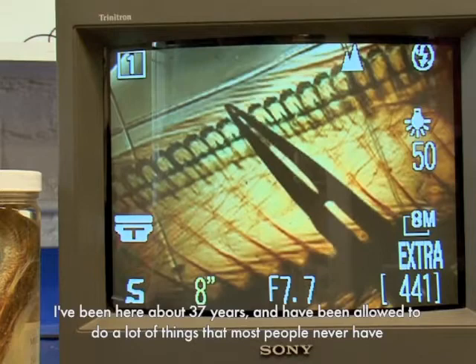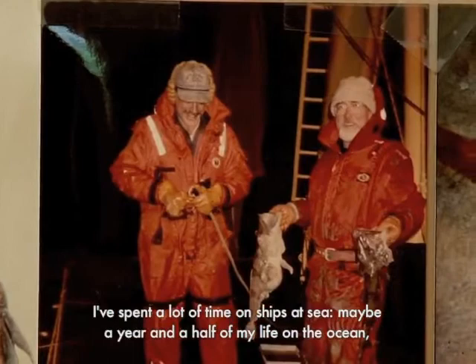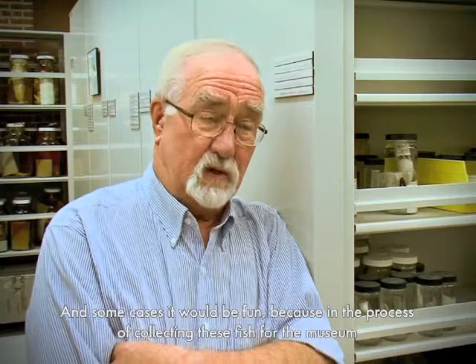I've been here for about 37 years and have been allowed to do a lot of things that most people never have. I've spent a lot of time on ships at sea, maybe a year and a half of my life on the ocean, dragging nets all night long, preserving the fish and bringing them back to the museum. And in some cases it's been fun because in the process of collecting these fish for the museum, we've actually bumped against a few new species that hadn't been described, and we've described them.